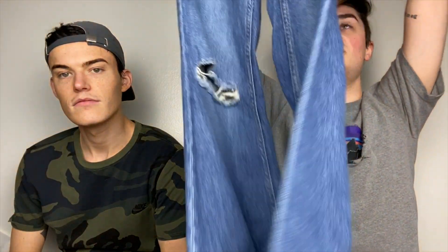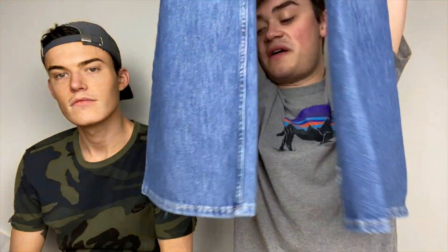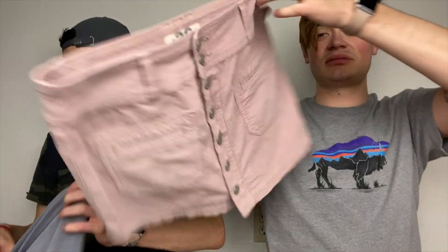I have this pair of Free People jeans, size 24 — they are the Free People something distress flare. Just a pair of flare jeans with some intentional distressing on the knee and on the back of one of the legs. I have this skirt in a size 28 and 29 — it's just this really pretty pink corduroy, blushy pink corduroy little mini skirt.